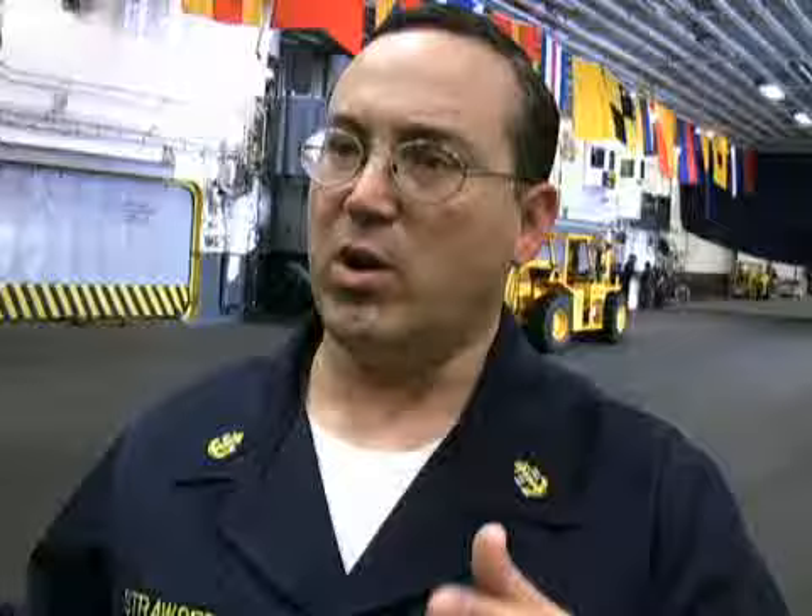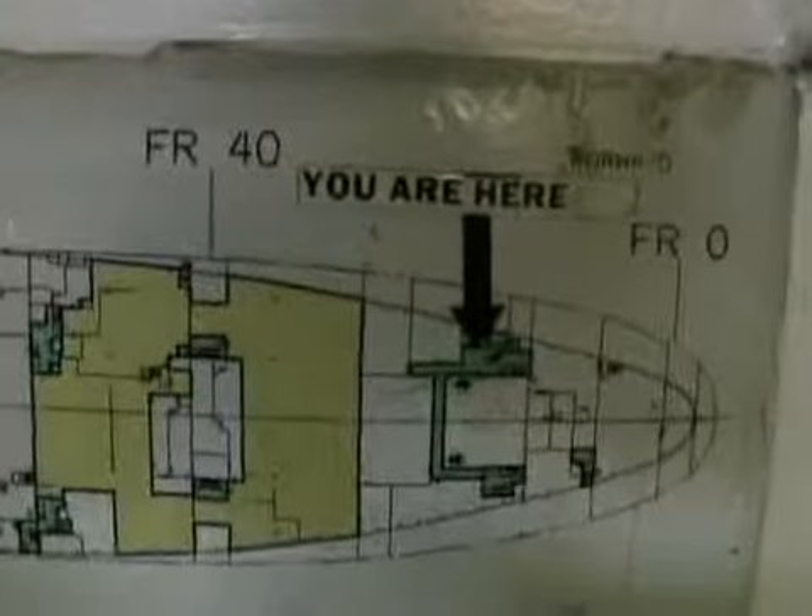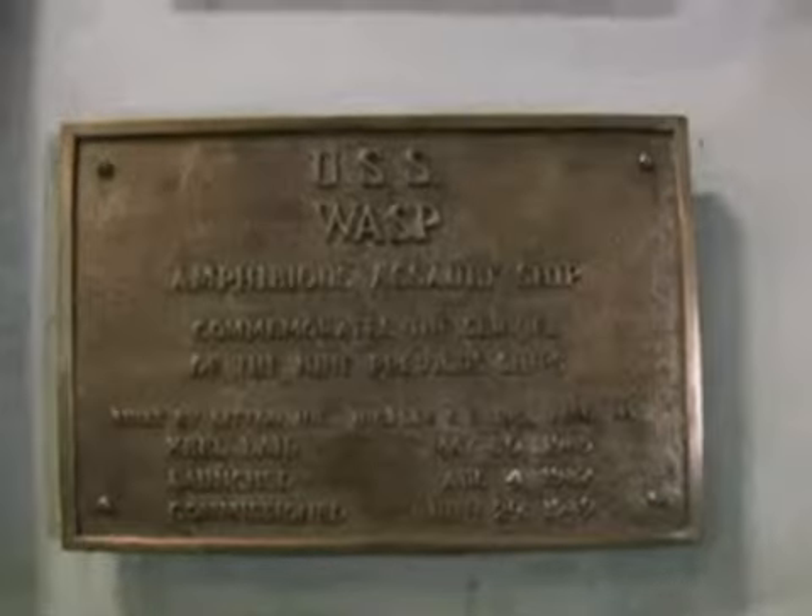The only jets we can carry are the ones that are capable of doing a short rolling takeoff and doing a vertical landing. That's the benefit of a multipurpose amphibious assault ship. The LHDs — our whole purpose is to take Marines, get them where they need to be, and provide follow-on support.